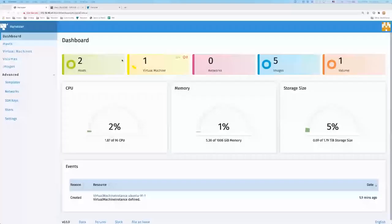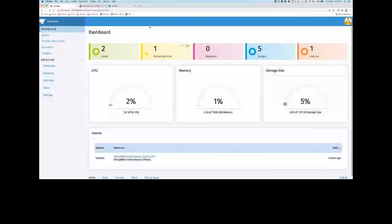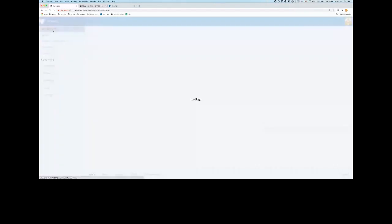Let me switch to my demo environment. Can you see my screen? All right. This is the Harvester UI when you first install it. When you see the dashboard, you can see the overview of your hosts, virtual machines, and everything here. When you go to the host, you can see those are two Harvester nodes — provisioned by HCI.